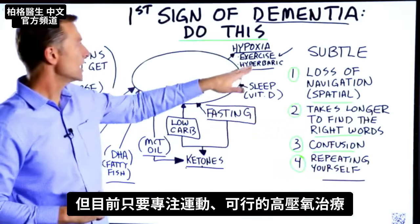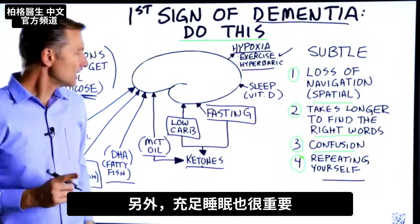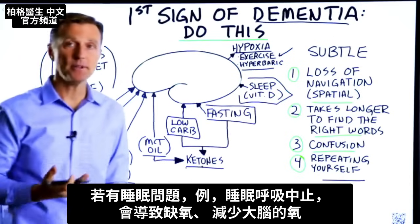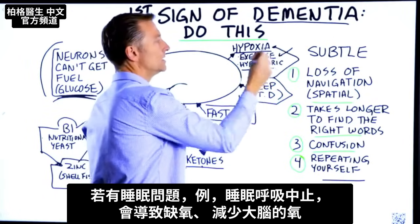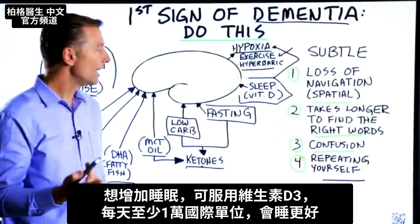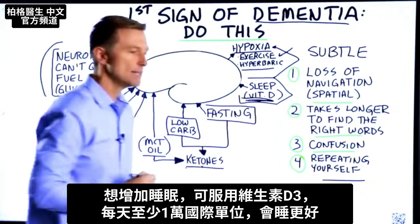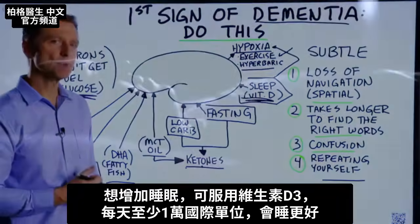Let's focus on exercise and potentially hyperbaric therapy. Getting enough sleep is also really important. If you have sleep apnea, for example, that can create hypoxia and decrease oxygen to the brain. A lack of sleep instantly increases your risk for prediabetes and insulin resistance. One way to reset your sleep patterns is to start taking vitamin D — minimally 10,000 IUs every single day — and you'll find that you start sleeping better.